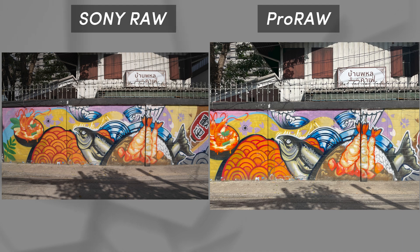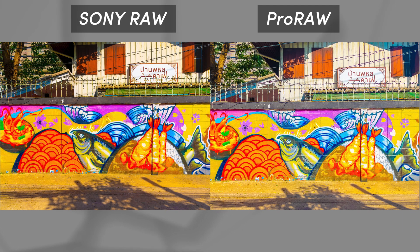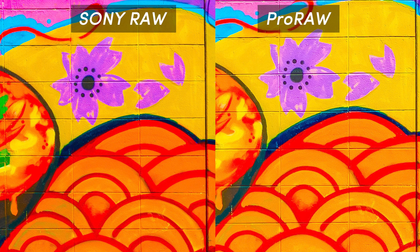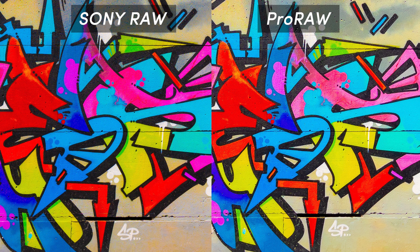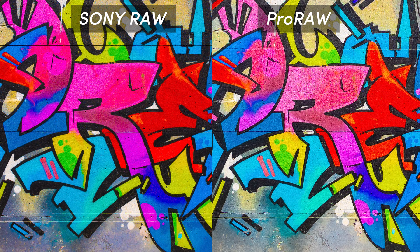Moving on to the next photo — there's more color data to be dug up on the Sony's RAW file. Take a look at this flower: the purple flower on the Pro RAW looks more pale than on the Sony's. The orange on these waves is more saturated on the Sony, and the yellow background looks more natural on the Sony, while the Pro RAW has a little neon tint on it. There's less difference in the graffiti photo — color in many parts looks identical, though some colors look a little pale on the Pro RAW.